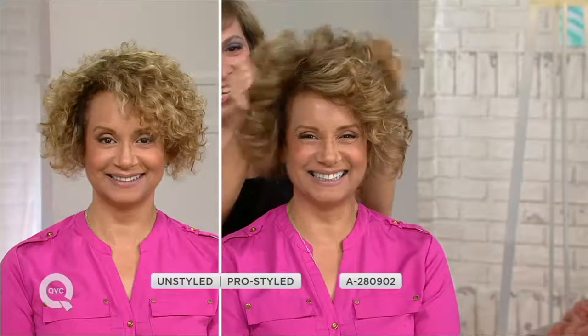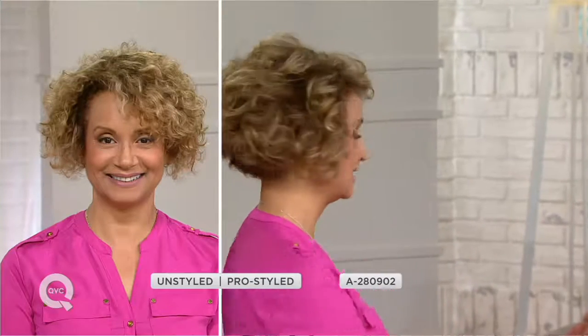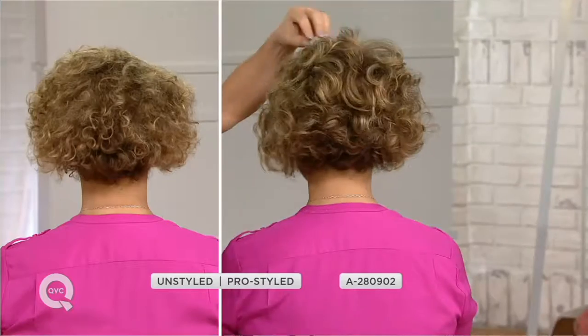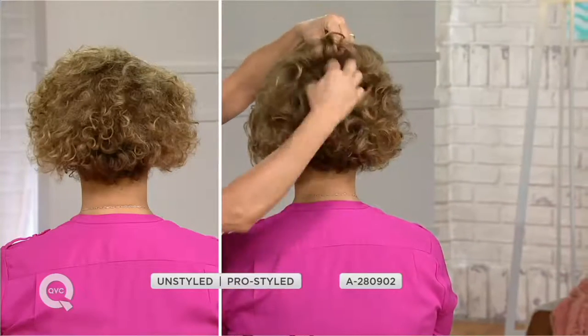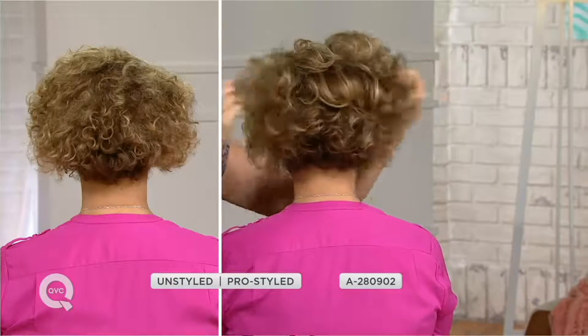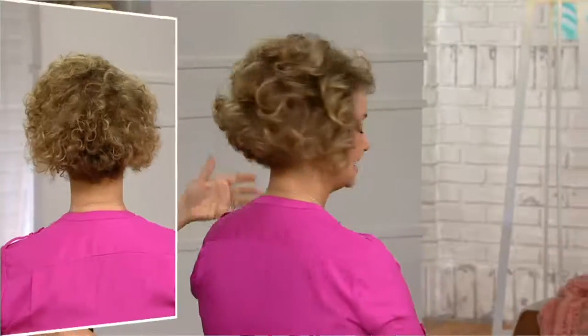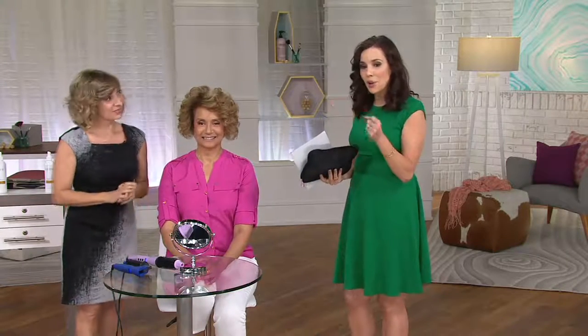Sue's hair is really growing and looking healthier and longer. She used to keep it short because it was too hard to deal with, but now she lets it dry by itself and just perfects those curls so they're shinier and smoother — and the length isn't a challenge anymore. This has a retail value of $128 and you're getting it all for five easy payments of $19.38, so the value is really great.